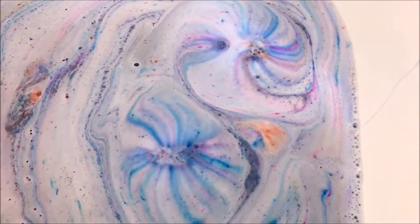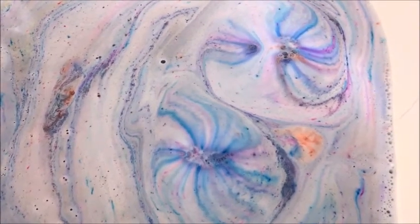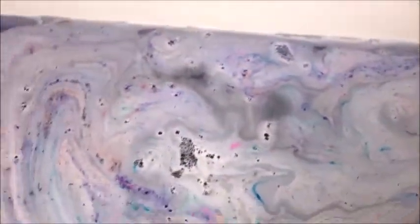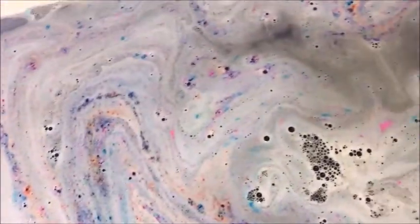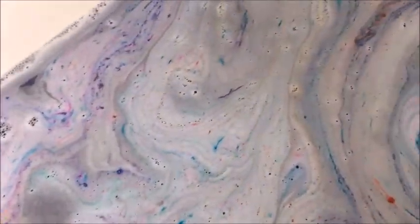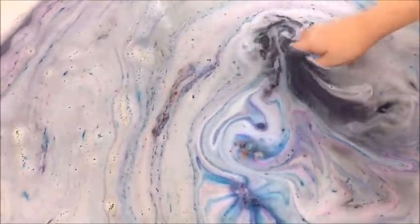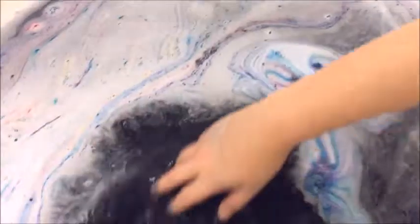So pretty. It's mesmerizing. Now we're at 7 minutes. I guess so it doesn't get too long, I'll give you one shot of the tub with all the colors. Alright, let's stir it up a little, Kaden, quietly, and see what color the water is. Let's do it over here — more light. So it's a dark purple.